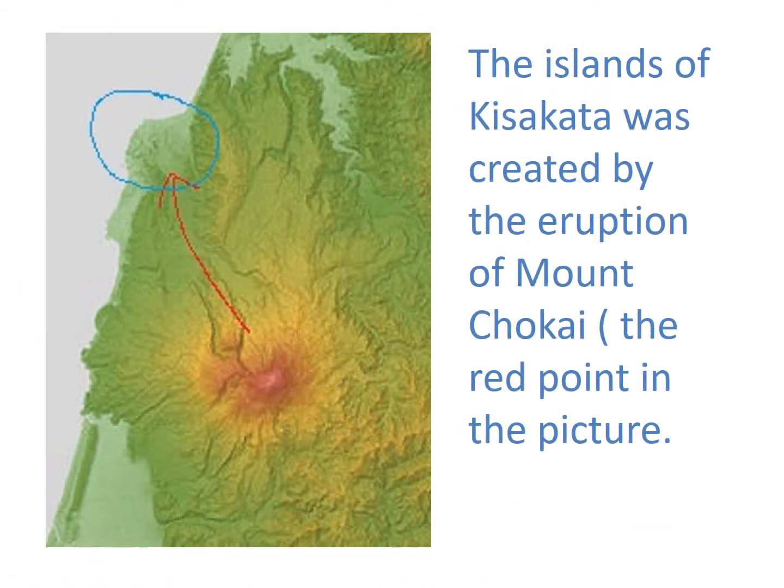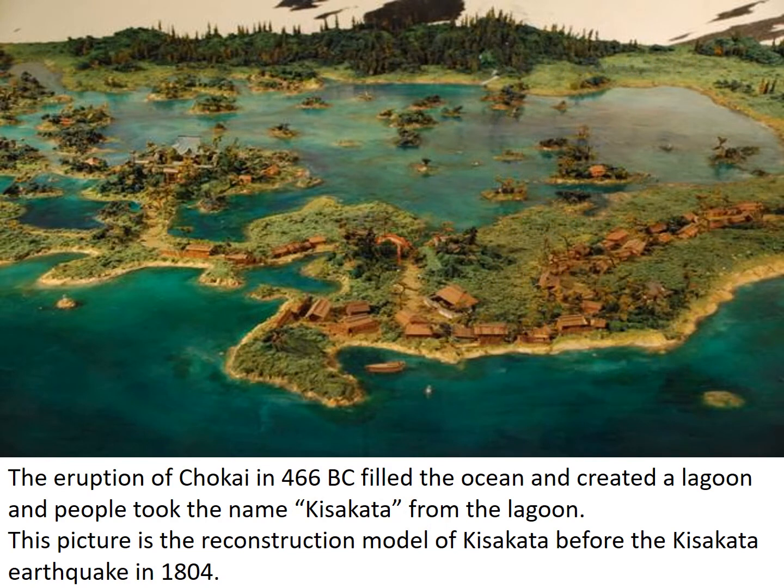The islands of Kisakata were created by the eruption of Mount Choukai, shown as the red point in the picture. The eruption of Choukai in 466 BC filled the ocean and created a lagoon, and people took the name Kisakata from the lagoon.